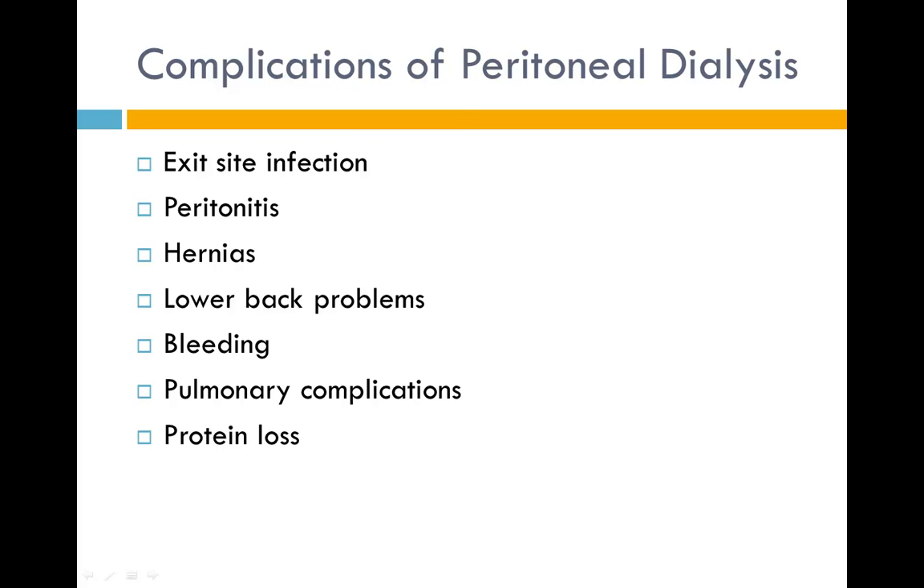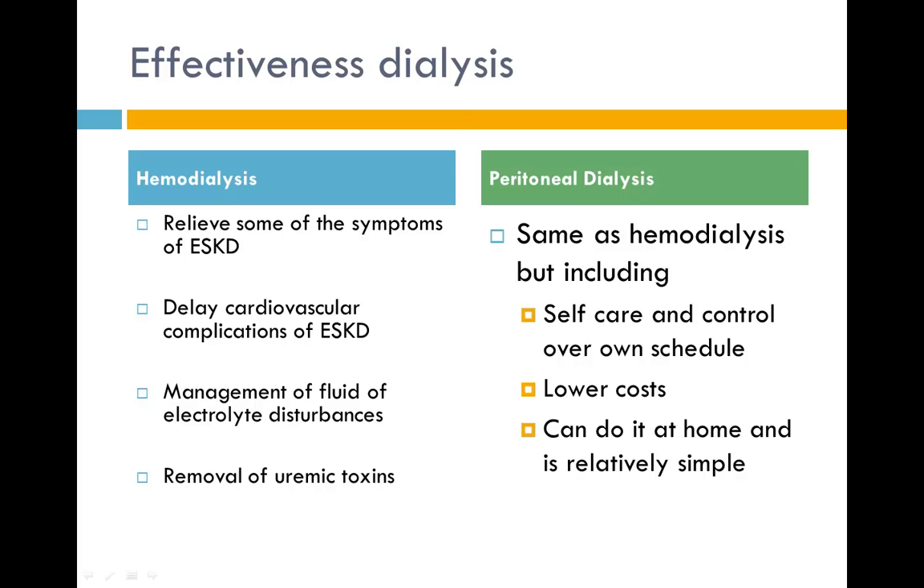Complications of peritoneal dialysis include exit site infection, peritonitis, hernias, lower back problems, bleeding, and pulmonary complications due to the large volume of dialysate impinging on the thoracic cavity, as well as protein loss. Overall, both hemodialysis and peritoneal dialysis relieve symptoms of end-stage kidney disease, delay cardiovascular complications, and manage fluid, electrolyte disturbances, and uremic toxins. Peritoneal dialysis additionally offers patient control and self-care within one's own schedule, independence, lower costs, and the convenience of home use.